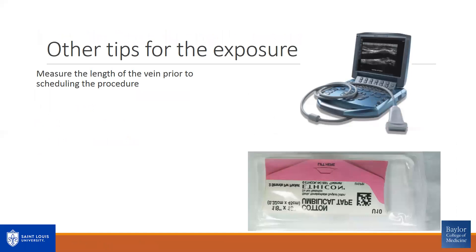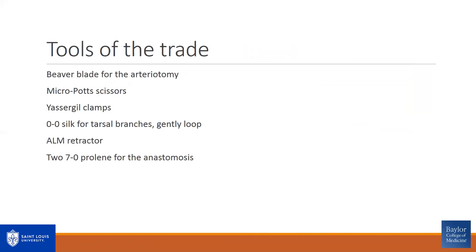Other tips for the exposure: in pre-op, it's helpful to mark the length of vein prior to the scheduled procedure. Don't trust your ultrasound colleagues — always check yourself. I use an umbilical tape to ensure I'll have the appropriate length from my intended inflow site to the dorsalis pedis artery. This helps avoid unnecessary exposures and anesthesia. For tools: I use a beaver blade for the arteriotomy, as the dorsalis pedis artery in a hypoperfused limb tends to be rather atretic. I like micropot scissors, Yasargil clamps if clamping the dorsalis pedis, and 0-silk for the tarsal branches, looping them singly or doubly.